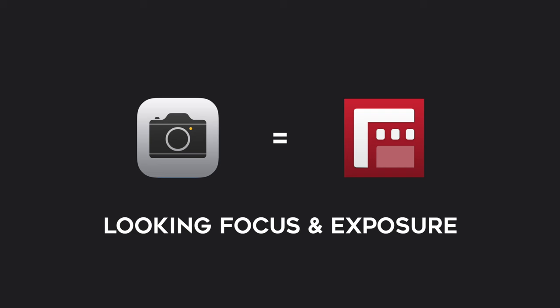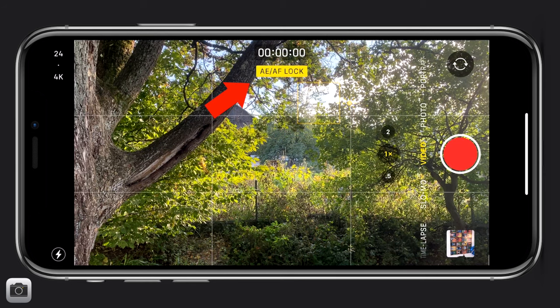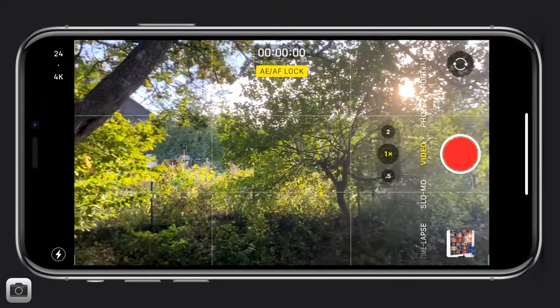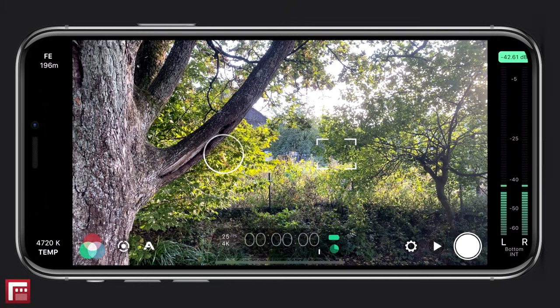Let's talk about the similarities. There are actually four similarities that I could find. The first one would be locking focus and exposure. With the standard camera, you can lock your focus and exposure by tapping on the screen and holding down your finger for a couple of seconds. A small yellow box will start to flash with AE AF lock appearing. AE stands for auto exposure and AF for auto focus. Your focus and exposure is now locked. If you reframe to something else, you will see that the focus and exposure won't change. With Filmic Pro, you have two reticles — the square controlling the focus and the circle controlling the exposure. You can tap on each reticle to turn it red, and that means that it's locked.